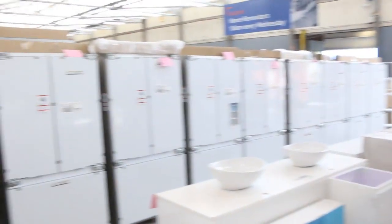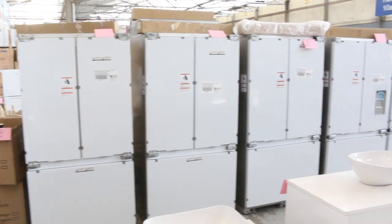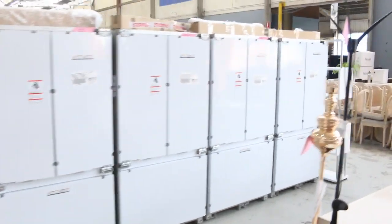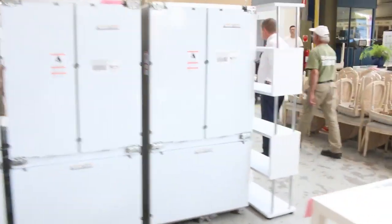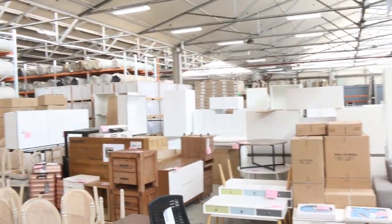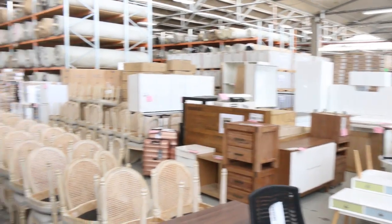Plenty of integrated fridges from Fisher and Paykel on the other side. A couple of complete kitchens over the back, a couple of washing machines, and a fair bit of lighting with some really nice looking lights. Let's head outside quickly.